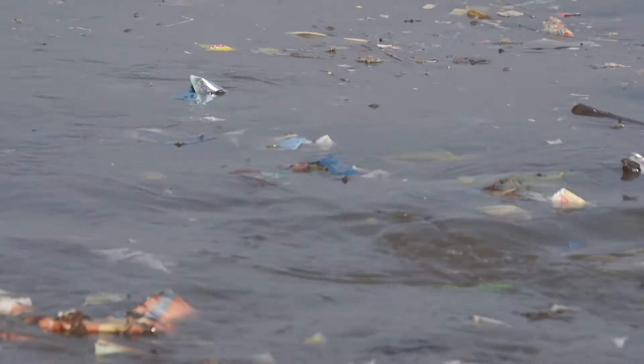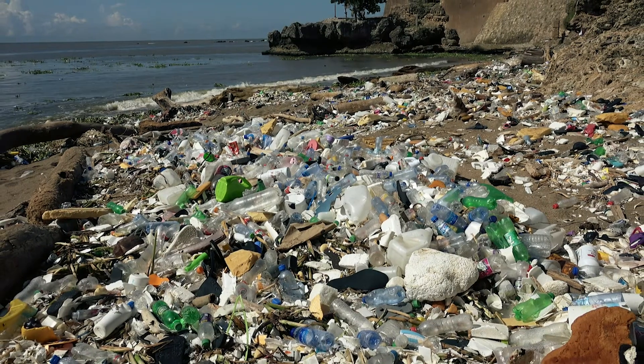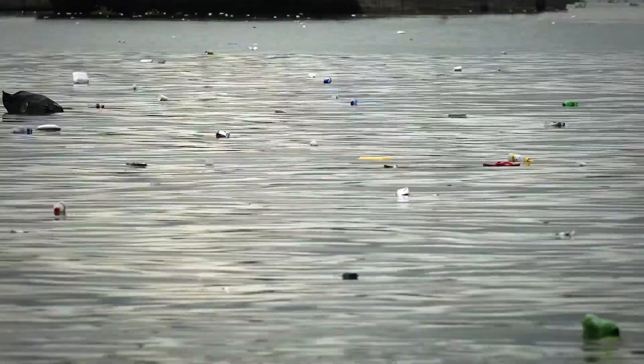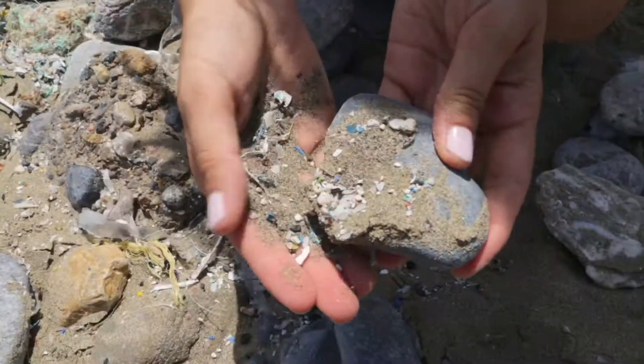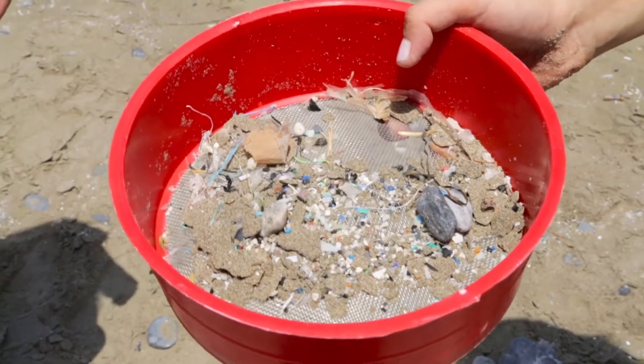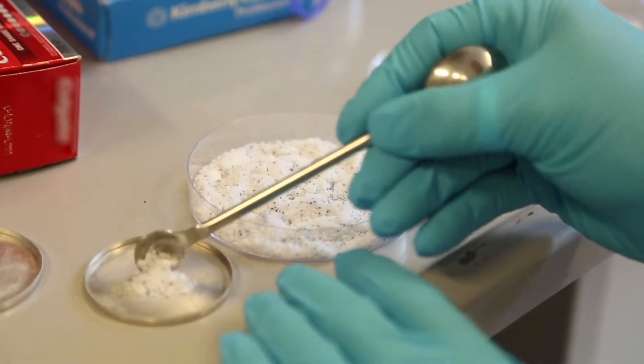Our over-reliance on plastics has seen large quantities leak into land, rivers and oceans, causing harm to marine environments across the planet. Small pieces less than 5mm in size are known as microplastics, and can be classified as primary or secondary depending on their source.